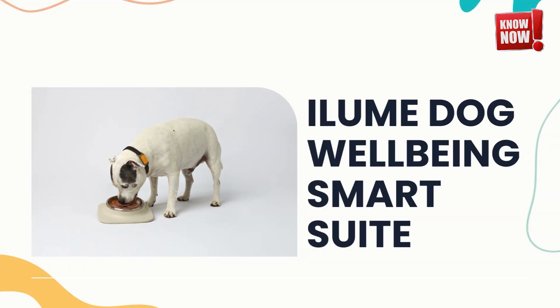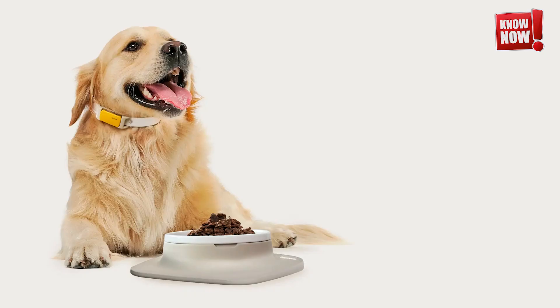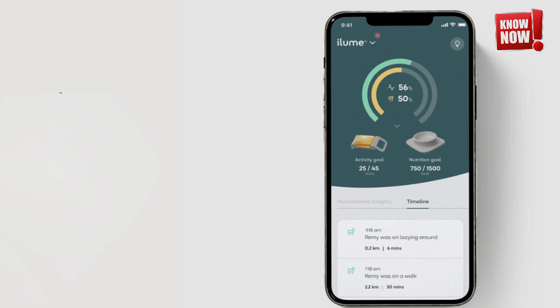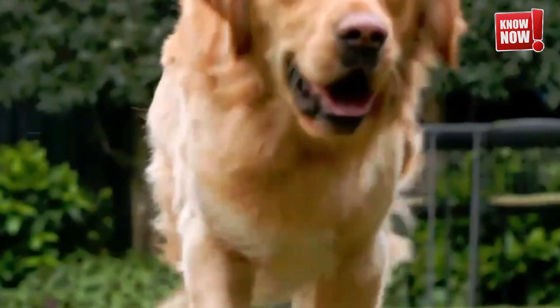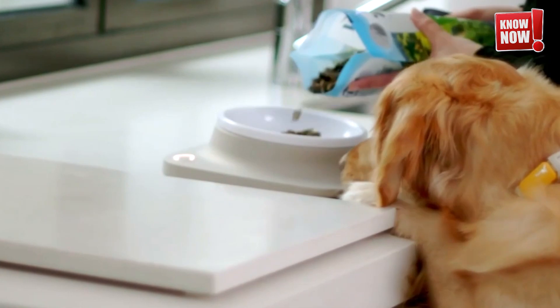Illume Dog Wellbeing Smart Suite. Ensure your furry friend stays healthy and happy with our innovative Smart Suite. Designed to monitor their activity levels and recommend the ideal dietary intake, this suite is the perfect tool for keeping your pet in top shape.